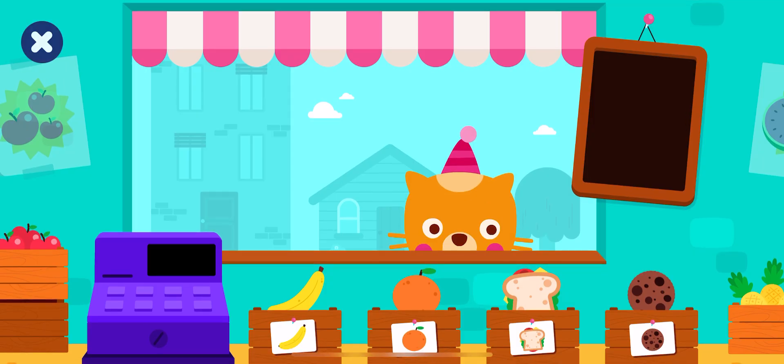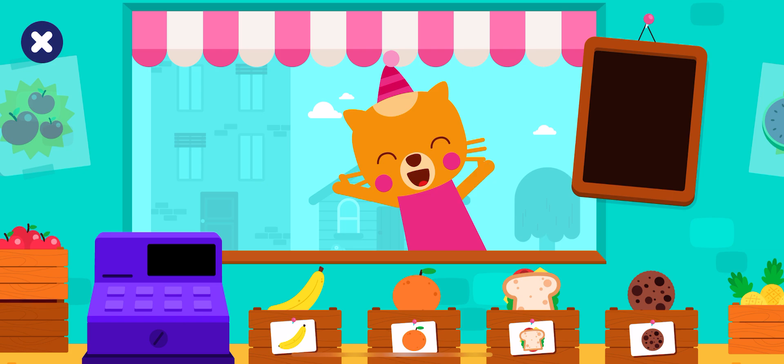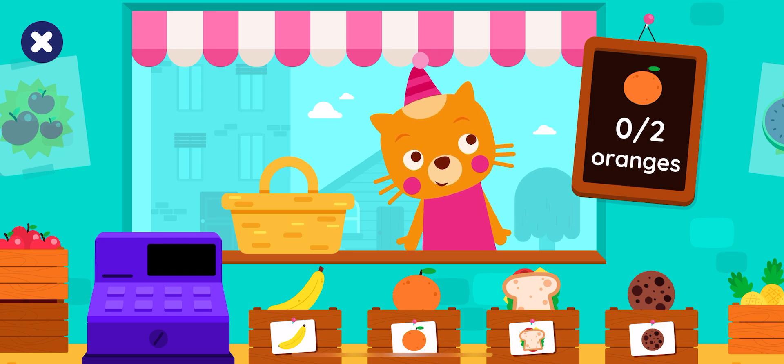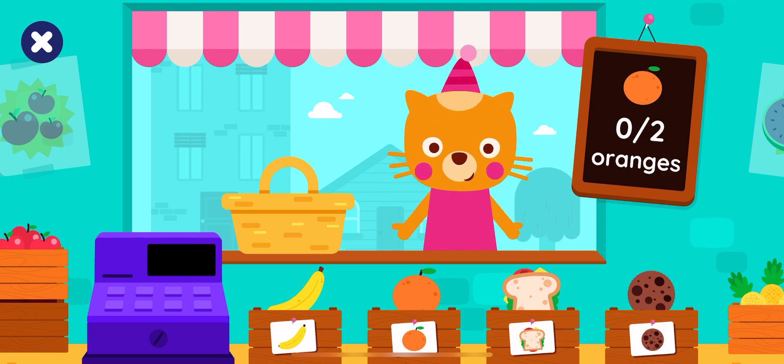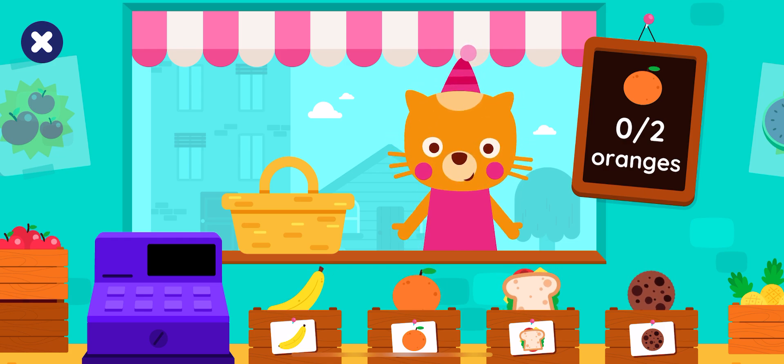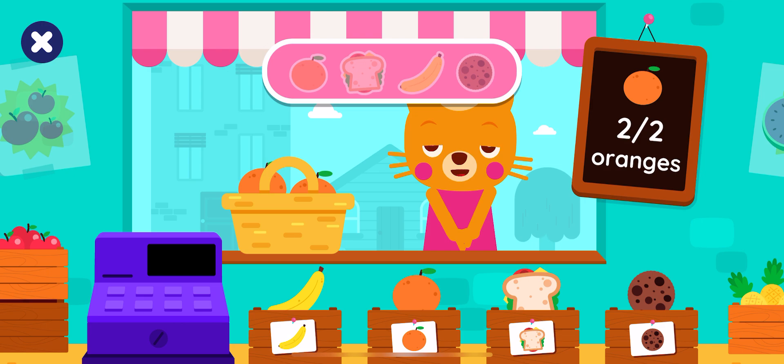Hello, Lisa. She wants to buy some groceries. How many oranges? Two oranges. Drag the right number. One orange. Two oranges. Well done!